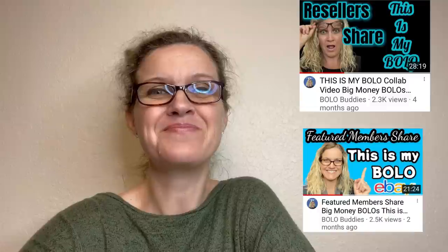Alright you guys, these videos are coming from my featured members — members of My Bolo Buddies YouTube channel. This is a bonus video and it's super awesome because you get to hear from them directly. They're going to show you their bolo, tell you where they got it, what they paid for it, and what it sold for. If you like this format, I have two other videos just like this. Some big money bolos coming your way — let me know what you think in the comments. I'm going to start with my bolo. Here we go.